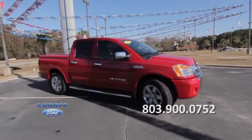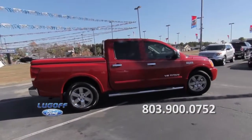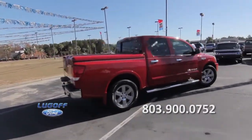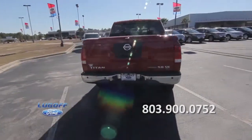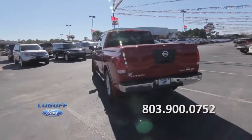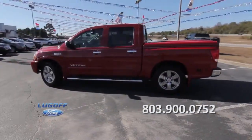This 2010 Nissan Titan has a clean Carfax report, a 5.6 liter V8 engine, 57,000 miles, a bed liner and cargo cover, traction control, stability control, cruise control, and a remote keyless entry.